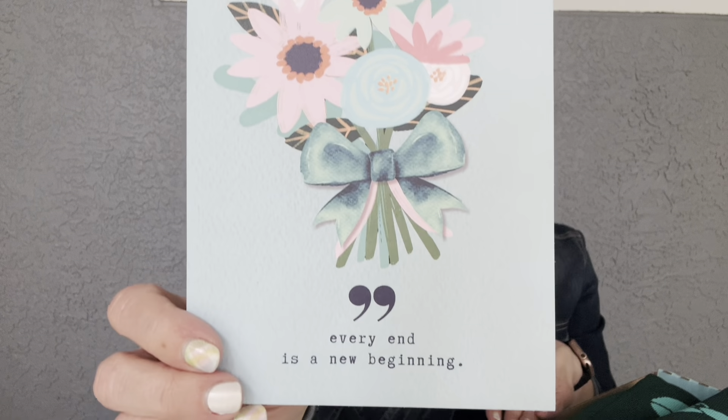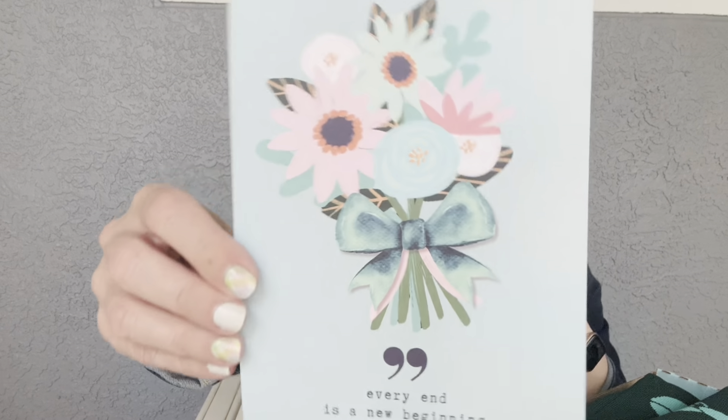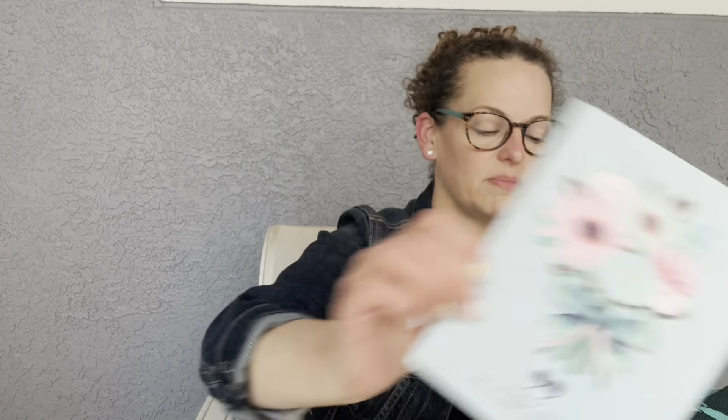You always get an art print every single month, and this one's really pretty — it says 'Every end is a new beginning.' So pretty! I think the theme was 'Wrap It Up,' which makes sense because this is the end of the school year. The bow detail kind of gave it away. We also have a cute note card, and I believe these retail for about eight dollars a piece. There have been some really cute ones in here.